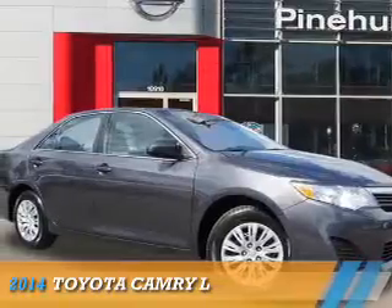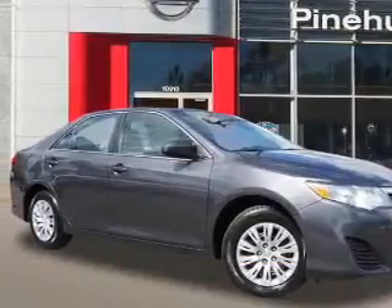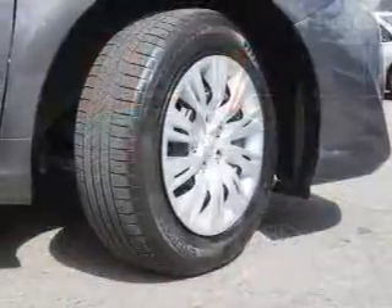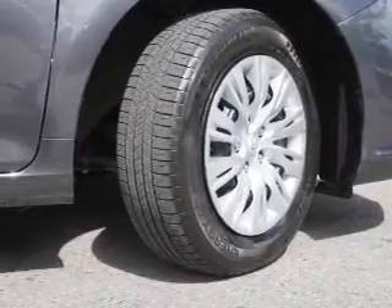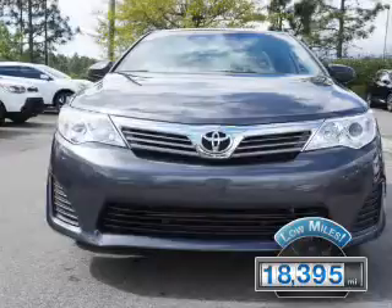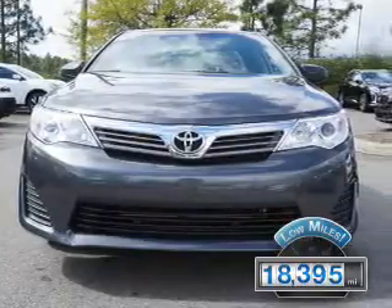Presenting the 2014 Toyota Camry. It's powered by front-wheel drive, a 2.5-liter four-cylinder engine, and an automatic transmission. With fewer than 20,000 miles, this vehicle has a long road ahead.